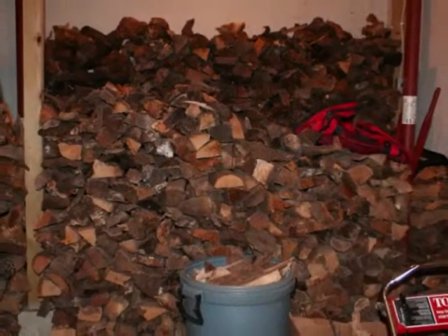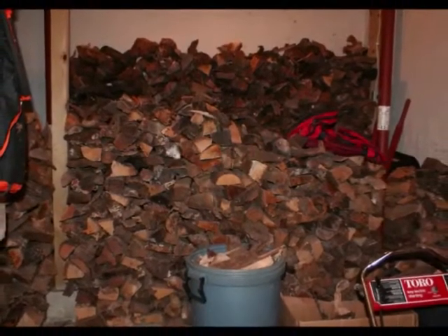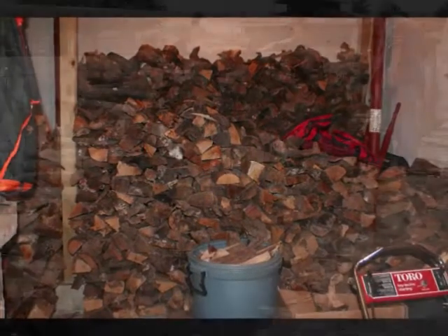Only burn dry, well-seasoned wood. Seasoned wood must be left outside for at least 6 months before use, and looks dark, sounds hollow, and has cracks in the end.